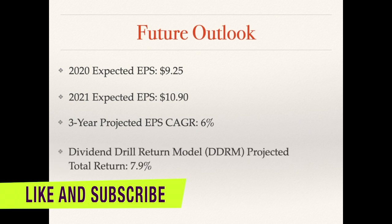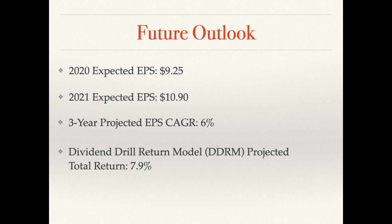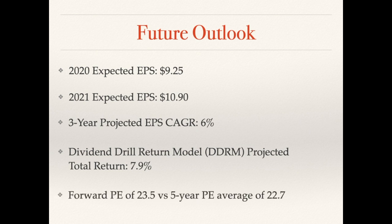Using my dividend discount return model with zero for dividends, I came out with about 8% total annual rate of return, which seems right based on today's price. The forward PE is at 23.5, slightly higher than the current PE of 23, and slightly higher than the five-year average of 22.7. So it may be indicated as overvalued to slightly fairly valued versus price-to-book, which was fairly valued to slightly undervalued. It's good to look at all kinds of metrics to determine valuation.